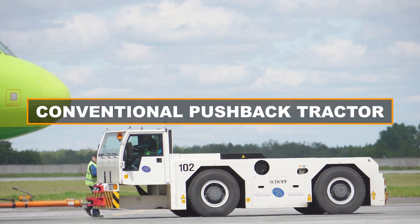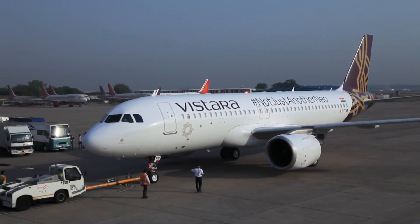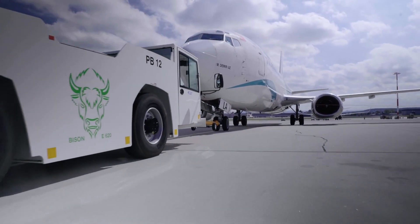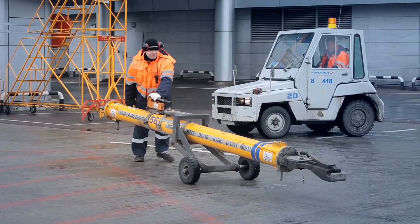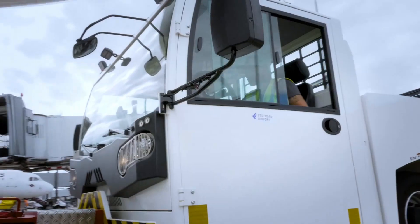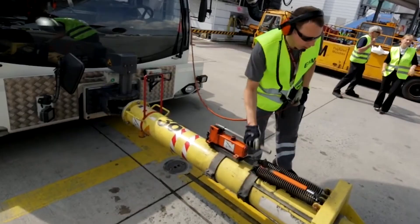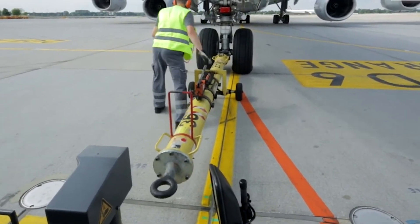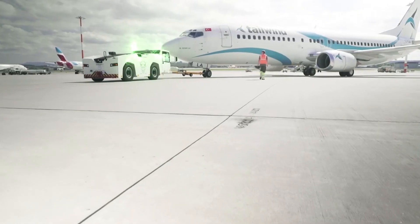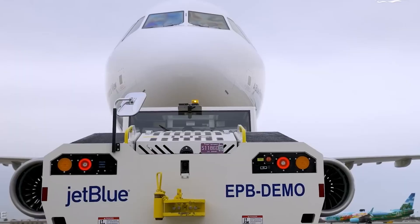A conventional pushback tractor is a ground support vehicle used to move aircraft while they are on the ground. It's equipped with a towbar — a rigid or flexible bar that connects the front of the pushback tractor to the aircraft's nose landing gear or main landing gear. The towbar serves as a mechanical link, allowing the tractor operator to control the aircraft's movement during pushback.